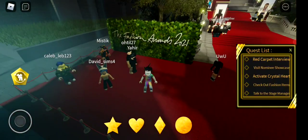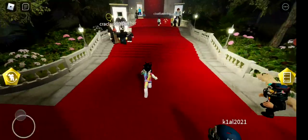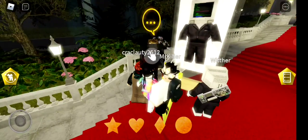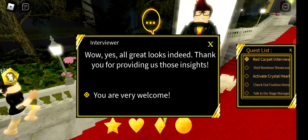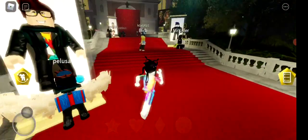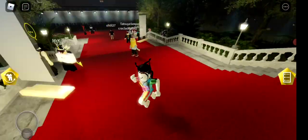The first quest is the red carpet interview. So this is the red carpet, obviously, so let's just walk on over. I'll talk to this NPC — skip through the dialogue — okay, so we've completed the first task. It was pretty simple, you just have to talk to him.